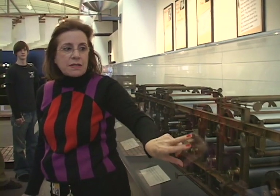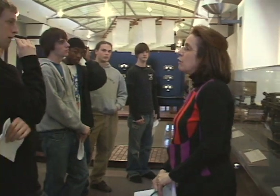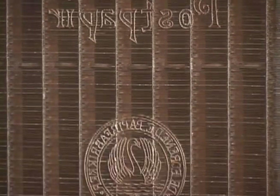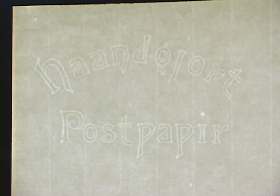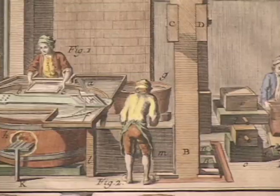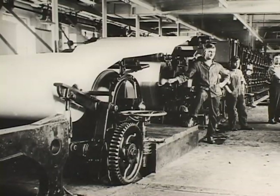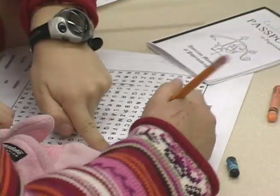Most people don't understand where paper comes from — they just think you go to Staples or an office store and buy a pack of paper to throw in your printer. But there's a lot to it; there's a lot of science. It's really nice to come to the paper museum and see how it has evolved, because it's really part of our culture. We wouldn't have grown as a civilization without being able to pass information from one person to the next.